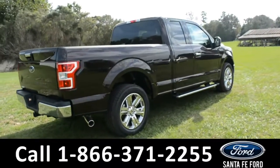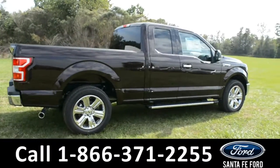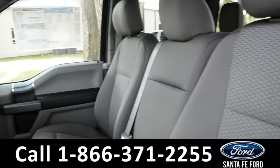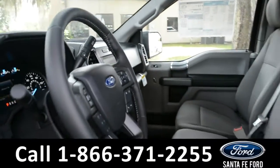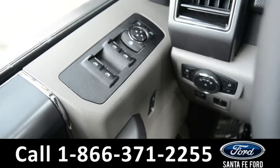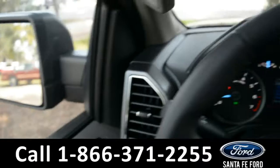Now let's take a look at the inside. Here's a quick look into the front row. The seats are gray cloth and the driver's seat is powered. The windows, locks, mirror, and pedal are all powered.